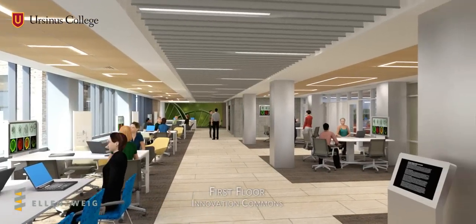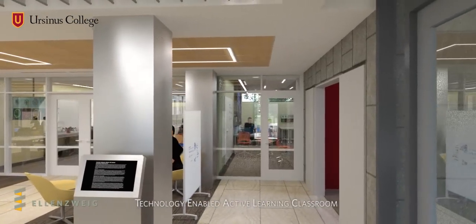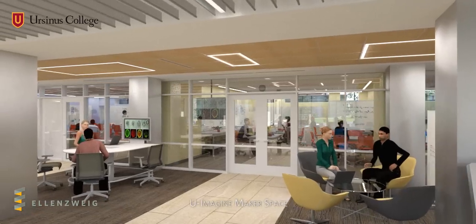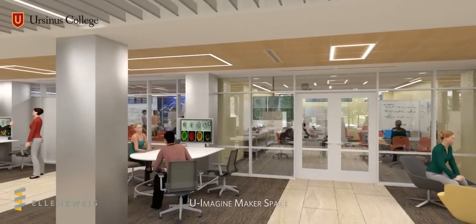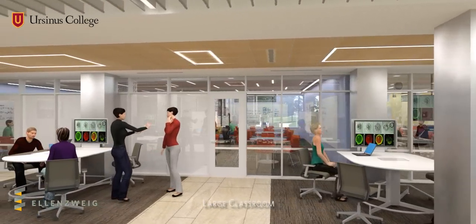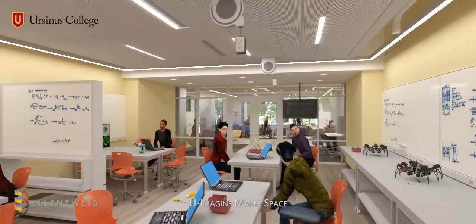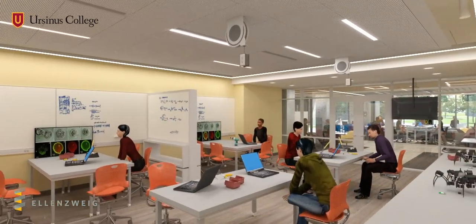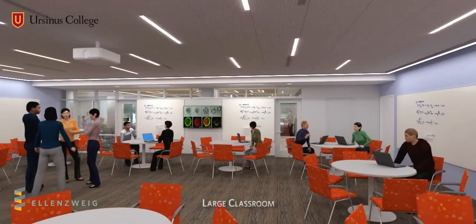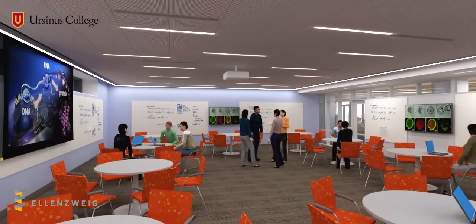The first floor Innovation Commons is an open interaction area designed to spark creativity and academic conversation. Adjacent to the Commons are three state-of-the-art teaching spaces that put academic inquiry on full display and contribute to a unique and vibrant learning experience. The U-Imagine Makerspace supports student entrepreneurship and prototype development, while the large classroom uses the latest audiovisual technology and movable furniture to provide a highly flexible active learning environment.